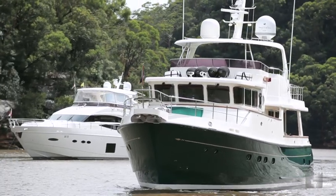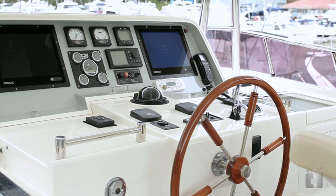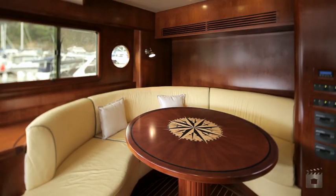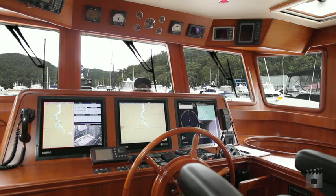Ocean Green is a 2009 Saleen 66 Passage Maker. She displays traditional luxury at sea as a highly specified, economical long-range cruiser.